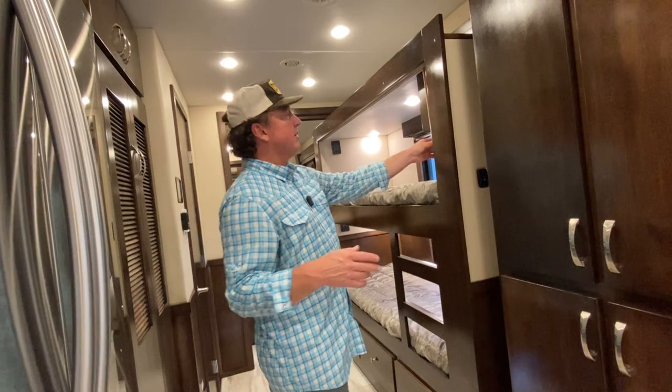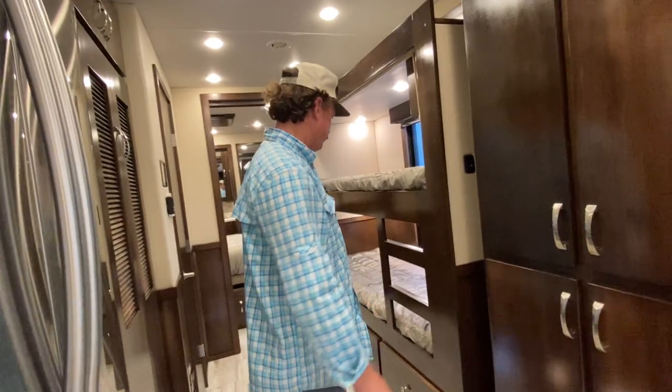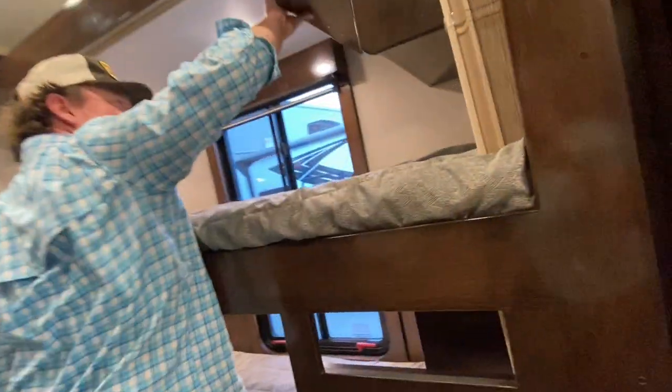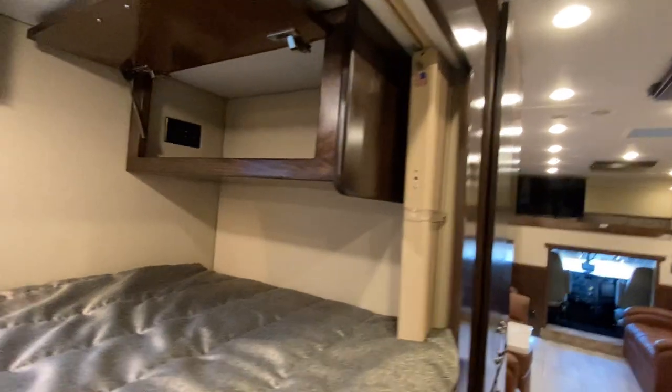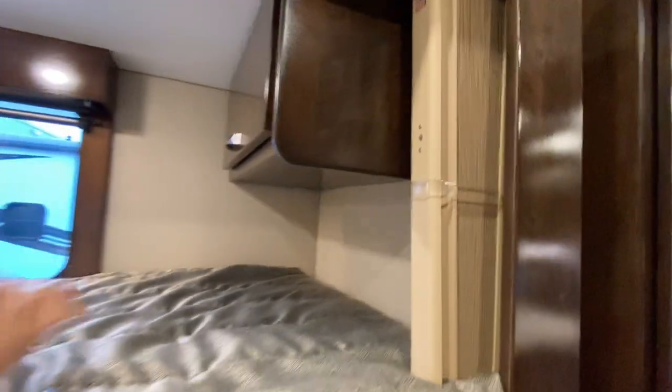You can get accordion-type shades as well, though I'm not a big fan — looks a little tacky in a coach like this. In all the bunks they'll have USBs — basically anywhere you sit, anywhere you sleep, I try to design it so you have a USB right in the center of your wall with a 110 outlet, because at this day and age you're just charging things.